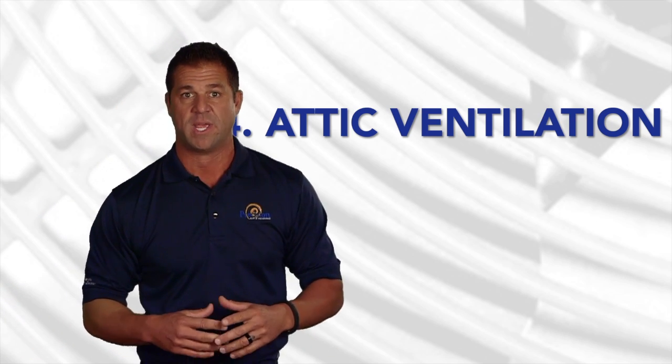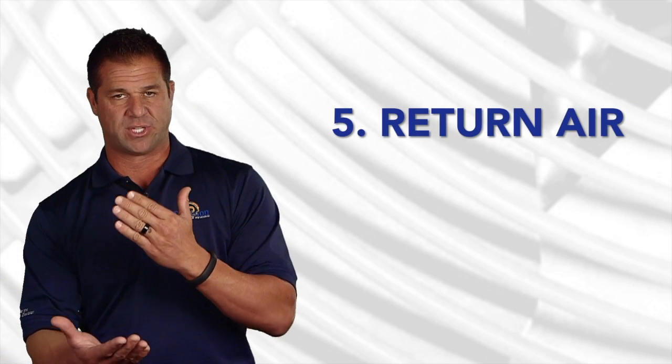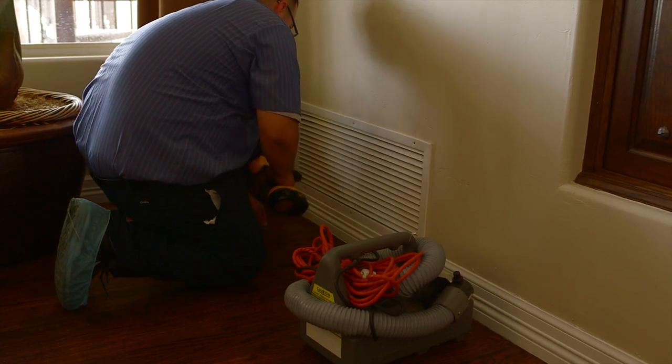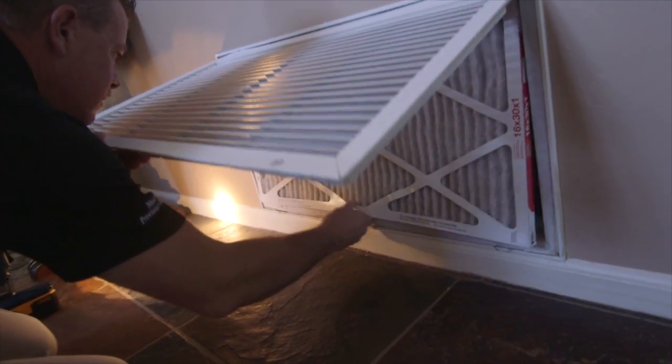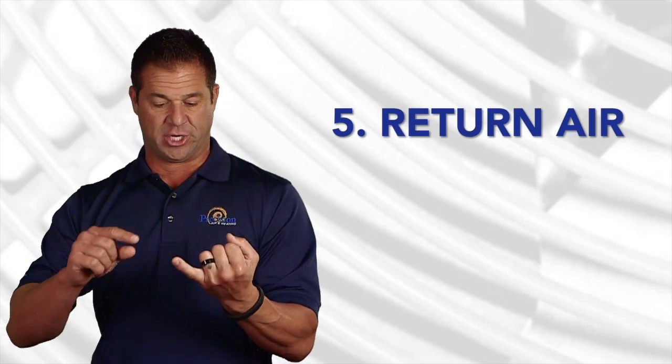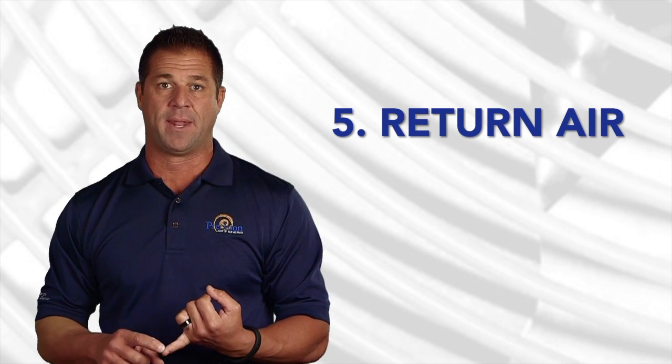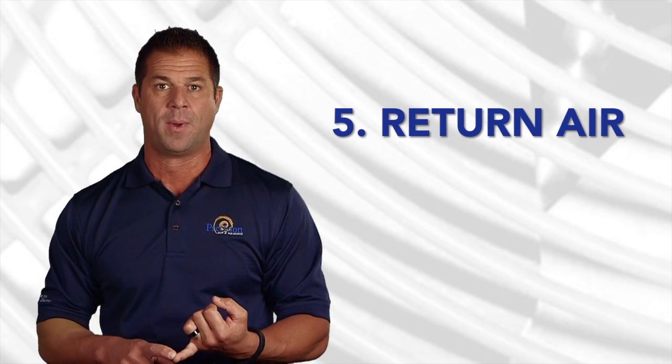Probably one of the biggest ones is return air. Almost every home that we go to when retrofitting a new piece of equipment is inadequate as it relates to return air. There's generally only one return air in the home, but we like to recommend multiple return airs. This allows the air conditioner to pull more heat out of your home in multiple areas, which provides much better balanced cooling and a much happier customer.